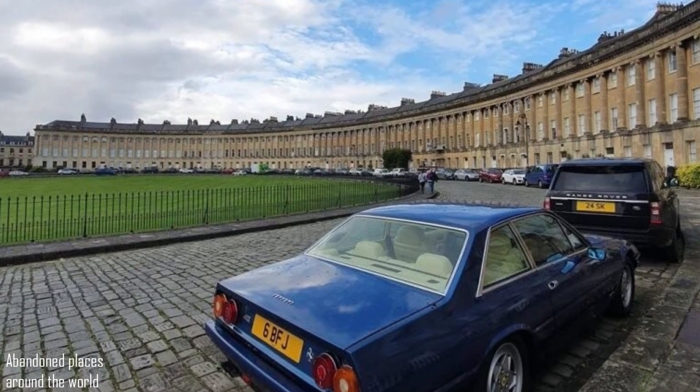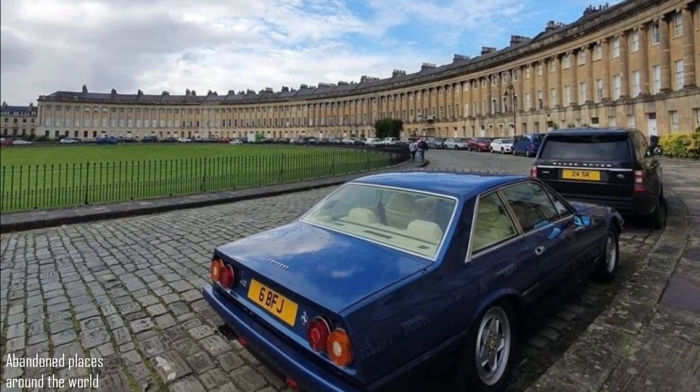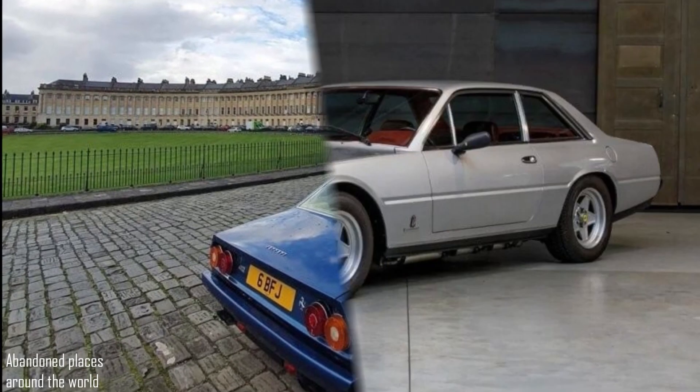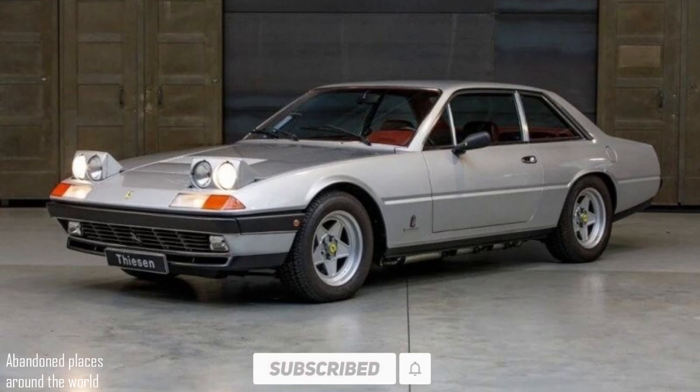And this is what the V12 looks like, installed under the hood, with a capacity of 4.9 liters and 340 horsepower. You could choose which to order: a 5-speed manual or a 3-speed automatic.